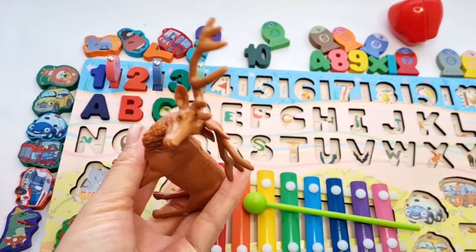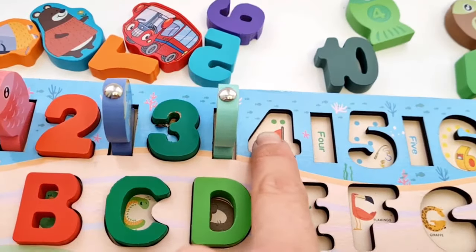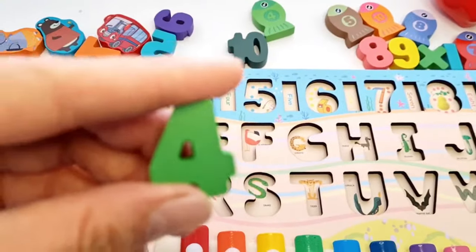C. D for deer. Letter D. Next, number four. Wow, we find it, number four.